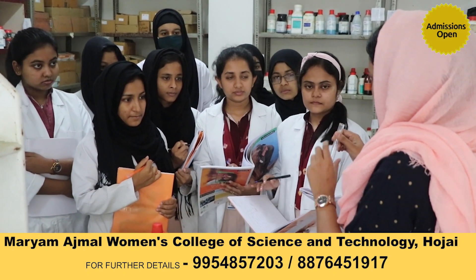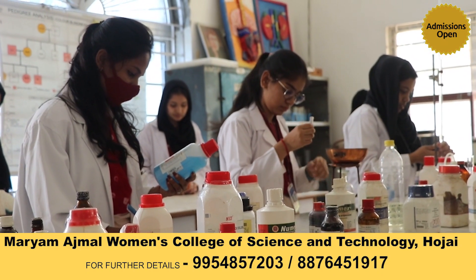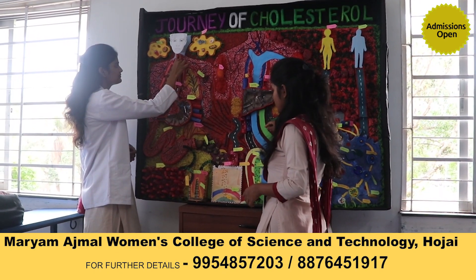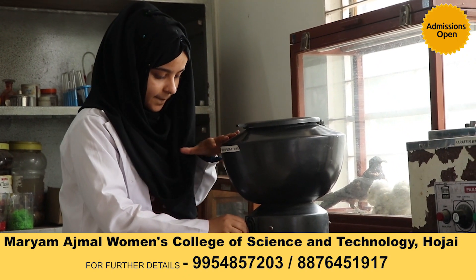We also have a stethoscope, sphygmomanometer, incubator, and more. We also have several chemicals for biochemistry practicals and blood group testing as well. These all help us to gain enough practical knowledge.